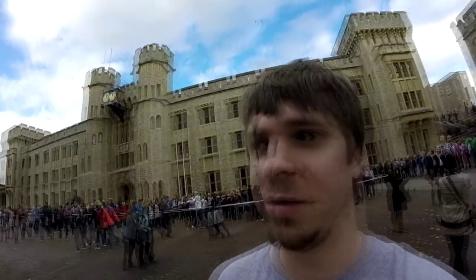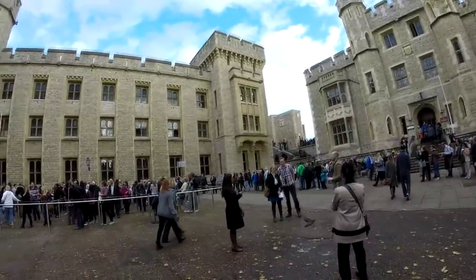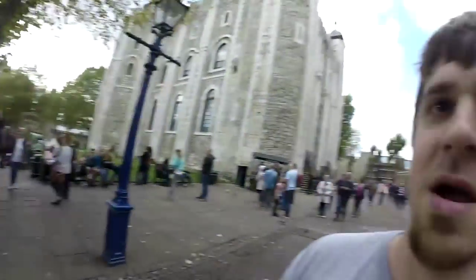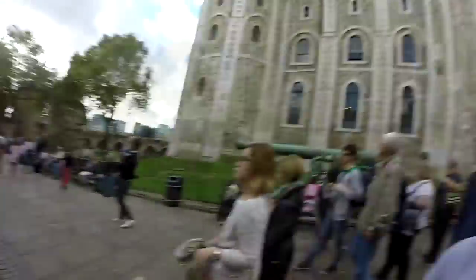All right, this is probably gonna be the longest line I've ever stood in in my life. Look at this thing. There's the entrance to the crown jewels. Here's the line that weaves in and out, all the way back there. So if I can film in there, you guys can thank me later for standing in this enormous line. Gotta be a couple thousand people long. I hate lines. I absolutely hate lines. So you can thank me now and later.